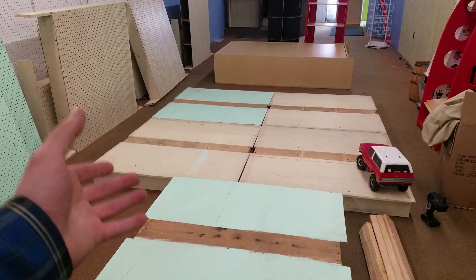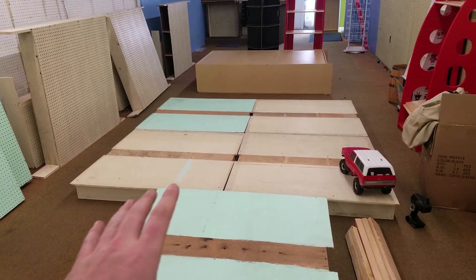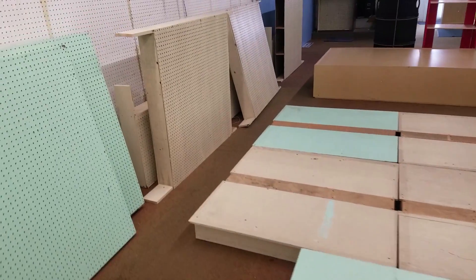I have some materials — old display shelving that I have to work with. The question is, once we get it down here, how are we going to set it up? The managers have some ideas, and I've always wanted to build a course, so we're going to see if we can do that. After a couple hours of work and a little bit of rethought, we're thinking of doing something like this.